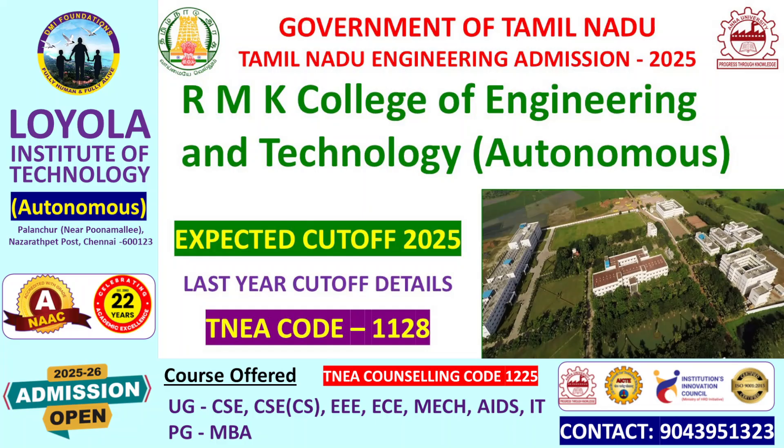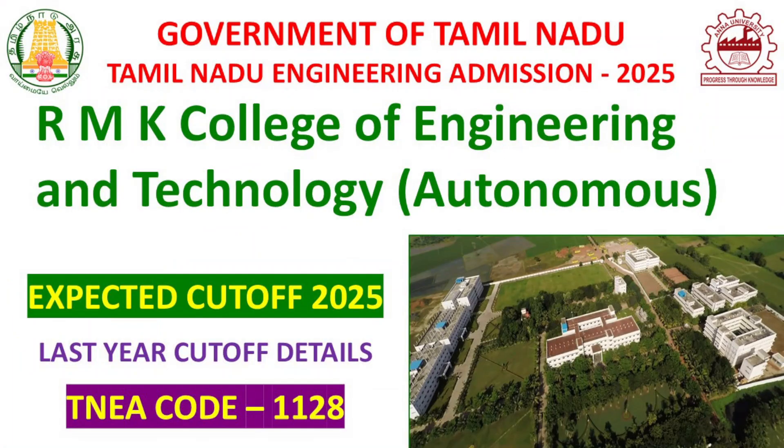This college is an autonomous institution. If you have a counseling code, you can see it is 1128.